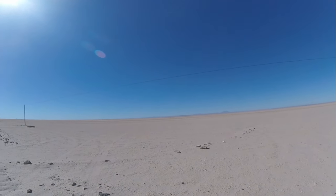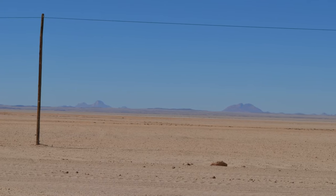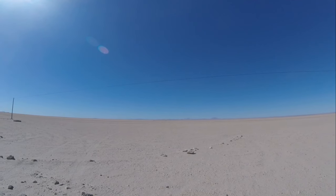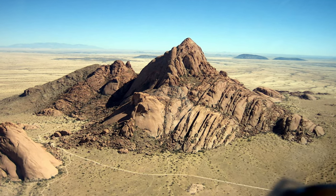On that side is Spitzkoppe — some granite rocks which protrude up to 700 meters above the gravel plains.